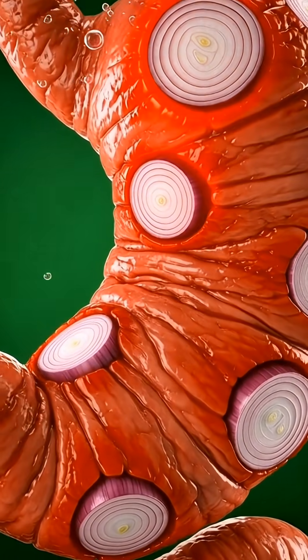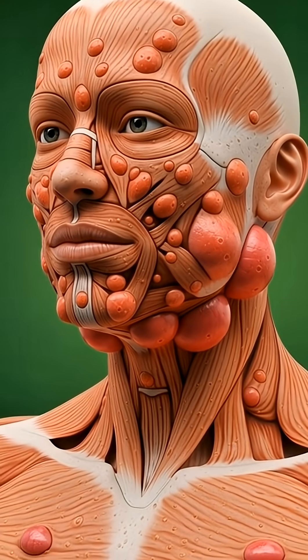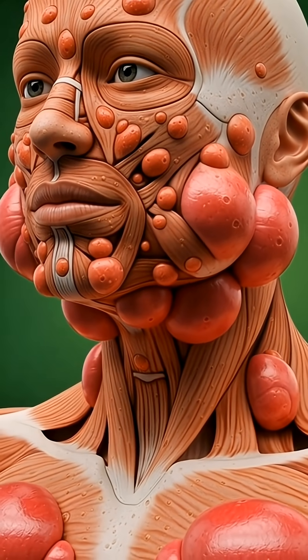The prebiotic fibers in onions feed beneficial gut bacteria, improving digestion and strengthening the immune system.